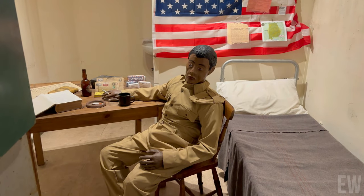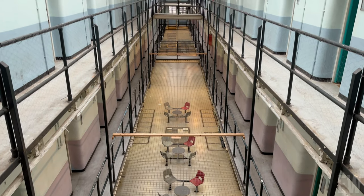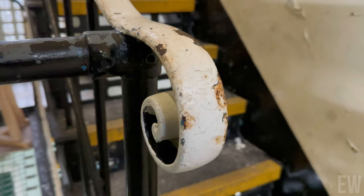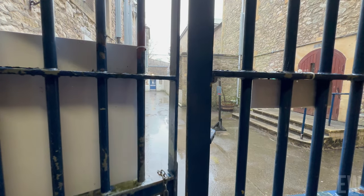During World War II, the prison reopened as a military prison, reverting back to a civilian prison in 1966, becoming a Category C prison by 2001, housing serious male offenders. The prison was finally decommissioned on March 28th, 2013.